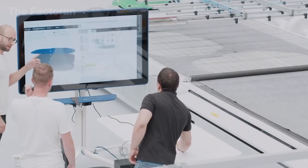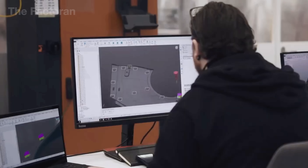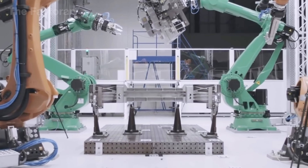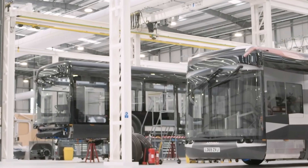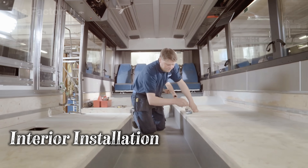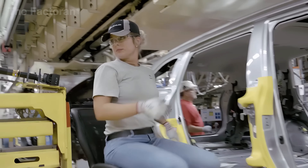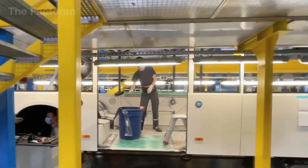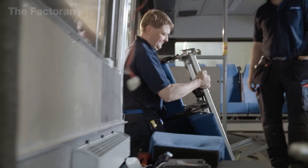In many U.S. plants, this stage is further enhanced with AI systems that detect deviations in real time, raising reliability and optimizing performance to levels approaching perfection. The engine is ready to propel the vehicle forward, but inside it remains an empty shell. At this stage, the interior installation begins, bringing soul and purpose to the entire machine.